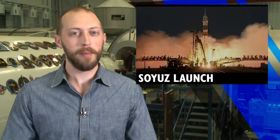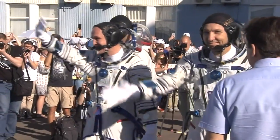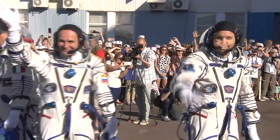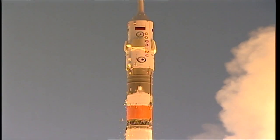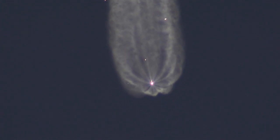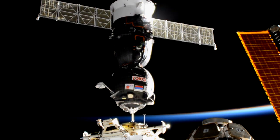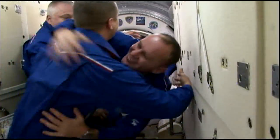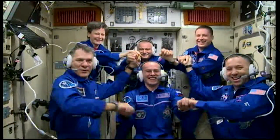Three new crew members just took a Soyuz for a ride into orbit. NASA astronaut Randy Bresnik, Sergey Rosansky of Roscosmos, and Paolo Nespoli of the European Space Agency launched at the end of last week from the Baikonur Cosmodrome. After a stunning launch, they chased down the station in just six hours and docked to the Rassvet module. Once the hatches were opened, they were welcomed aboard by their Expedition 52 crewmates and settled into their home for the next four and a half months.